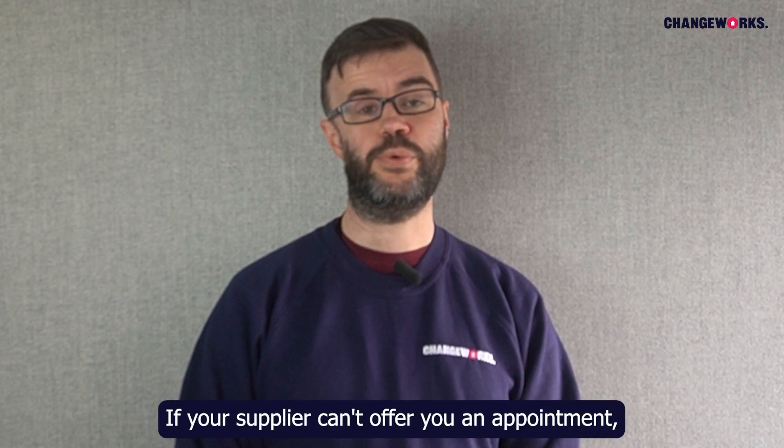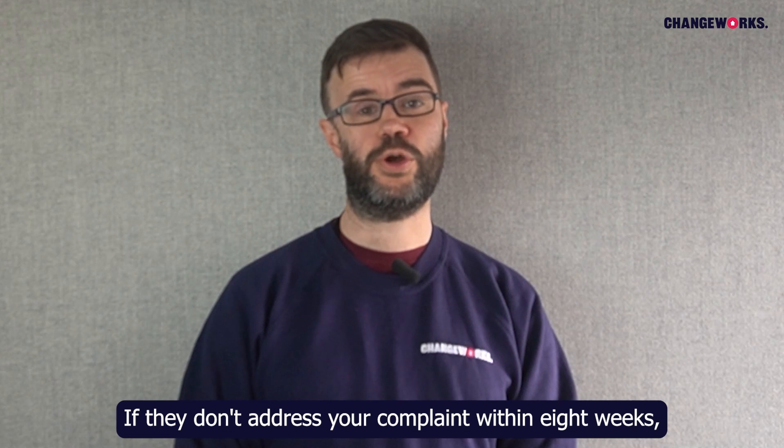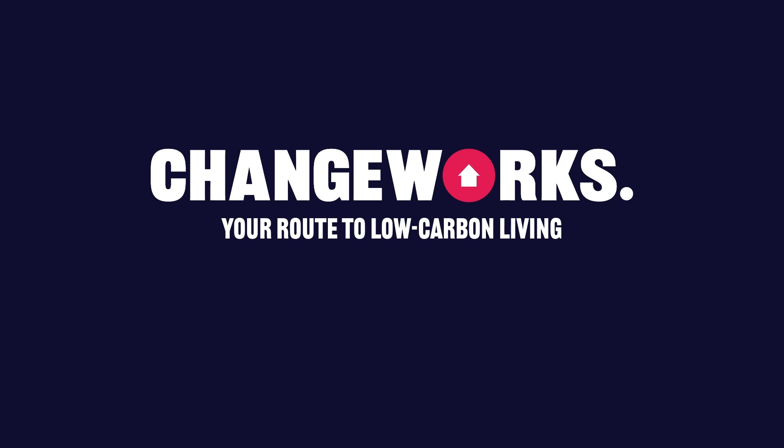If your supplier can't offer you an appointment, you can tell them you want to make a complaint. If they don't address your complaint within eight weeks, you can escalate your complaint to the Energy Ombudsman. The Ombudsman can help you sort out your issue with your supplier.